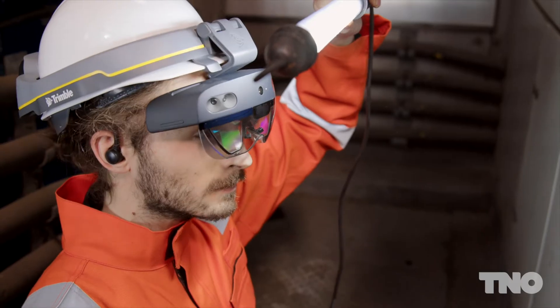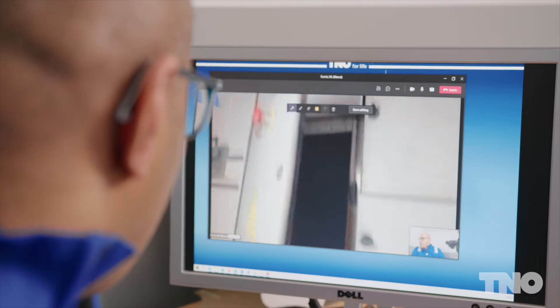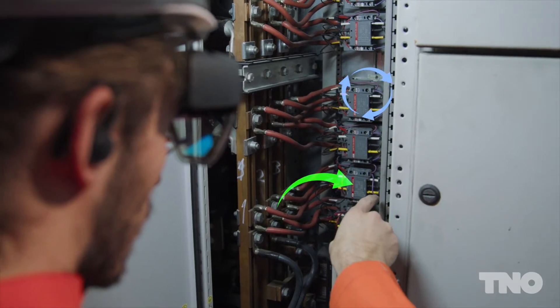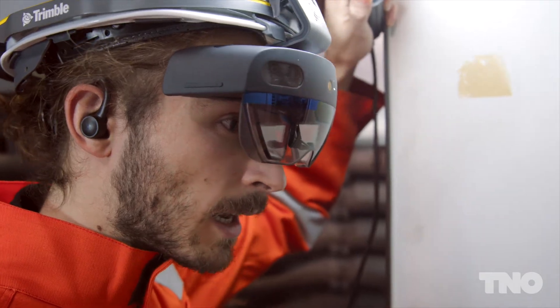Using tools such as augmented reality in combination with novel communication systems will allow technicians on site to count on the support of experts that are located remotely in control hubs. Experts will be able to see what the technicians see and guide the technicians in difficult situations. The goal is to reduce the cost of the operations and increase the safety during on-field activities.